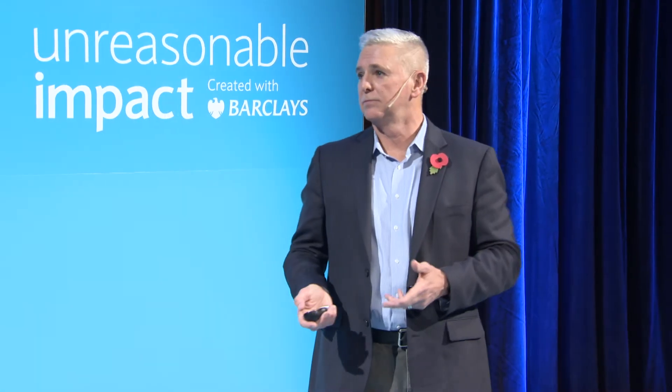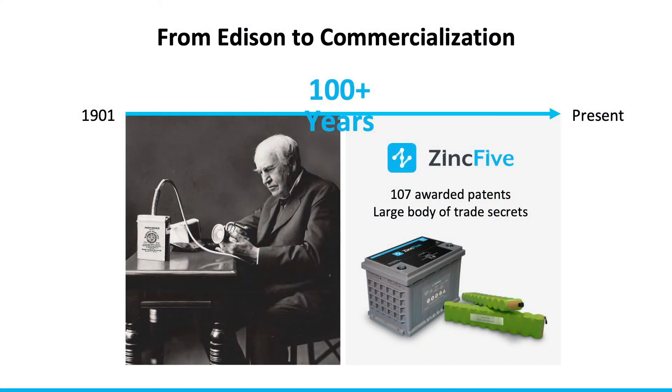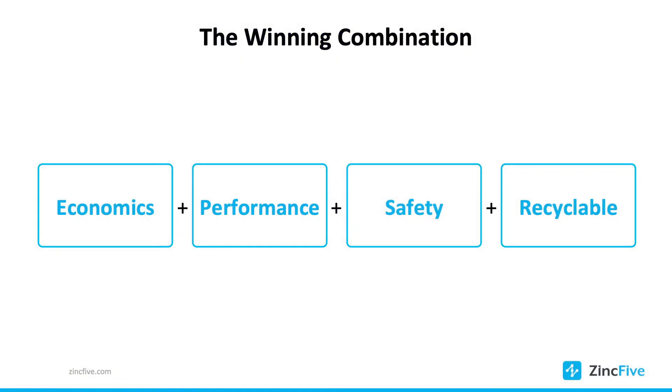Where did nickel-zinc come from? It actually started with Thomas Edison. The problem was the technology wasn't there to make it viable and competitive in today's world. Today we are competitive against lithium batteries and lead acid batteries. How do you win? You have to win on economics — you can't just be a better technology. We're better on economics in certain use cases.